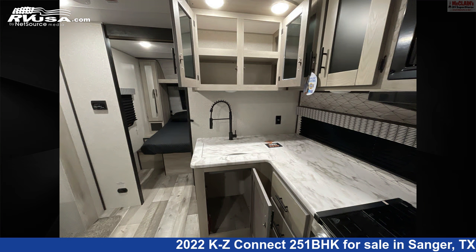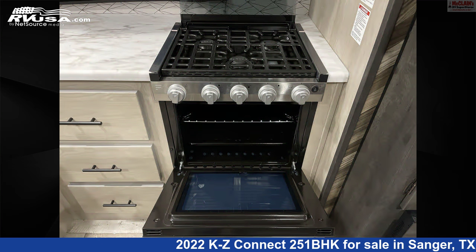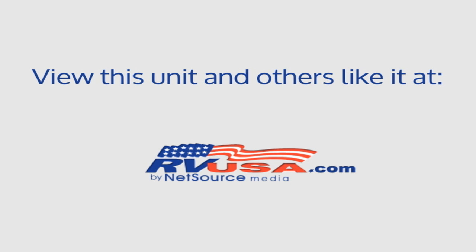For more information and pricing on this unit, and to see all units available for sale by McLean's Longhorn RV, visit rvusa.com. Thank you.